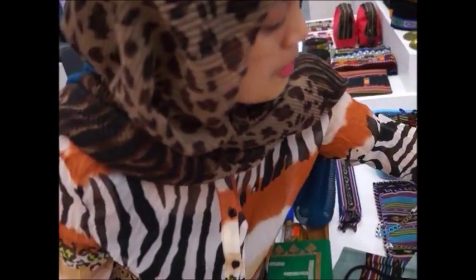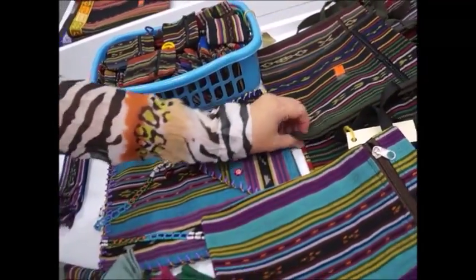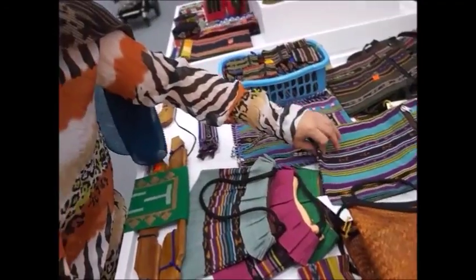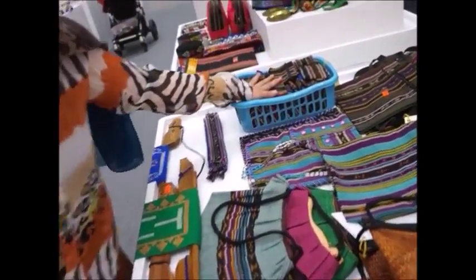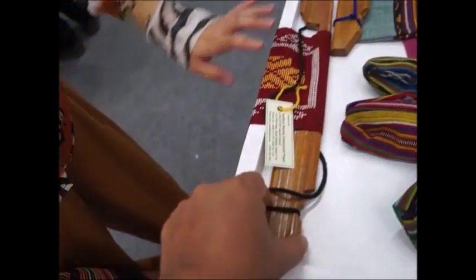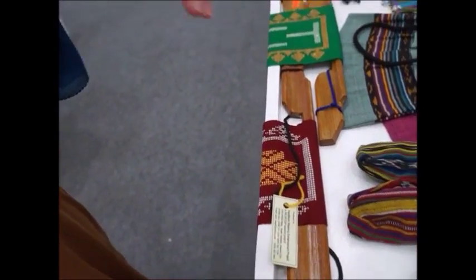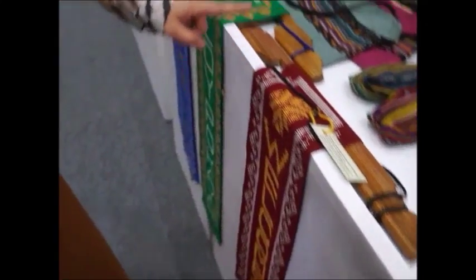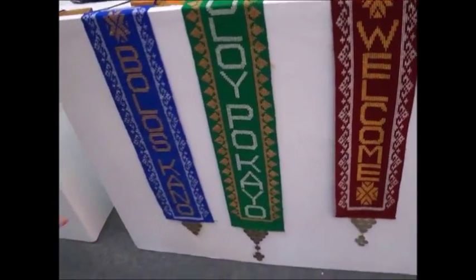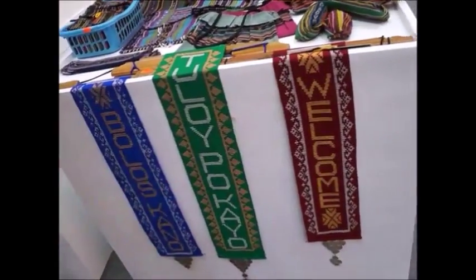Meron din namang floral na envelope. Tapos yung sling bag na back to back — parang lagyan mo ng wallet. May notebook bag kami, and bag. Then coin purse. Ito pencil case. Ito wall decor siya — sa pintuan nilalagay. So different translation yan: sa English, may Tagalog, may Maranao term — Bolos Tano. Yan ang Maranao. Ito yung sa Tagalog, and then English.